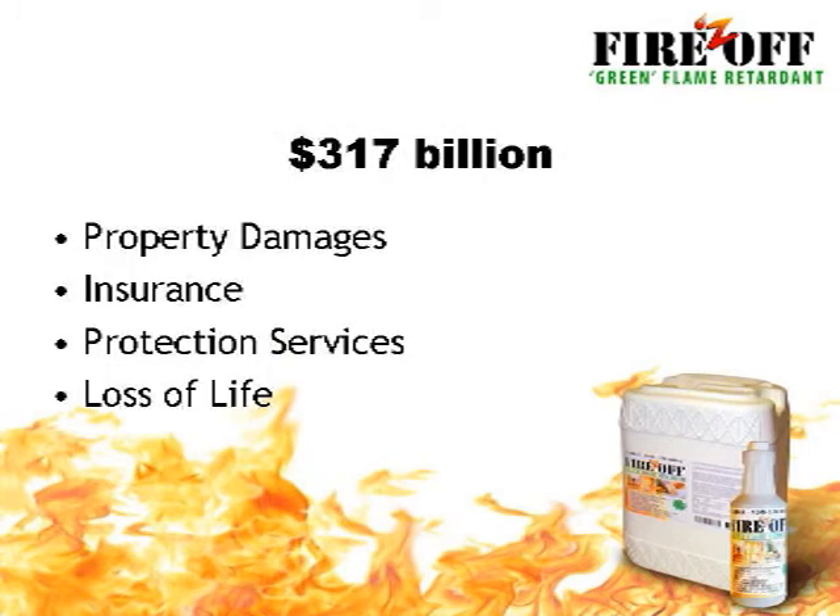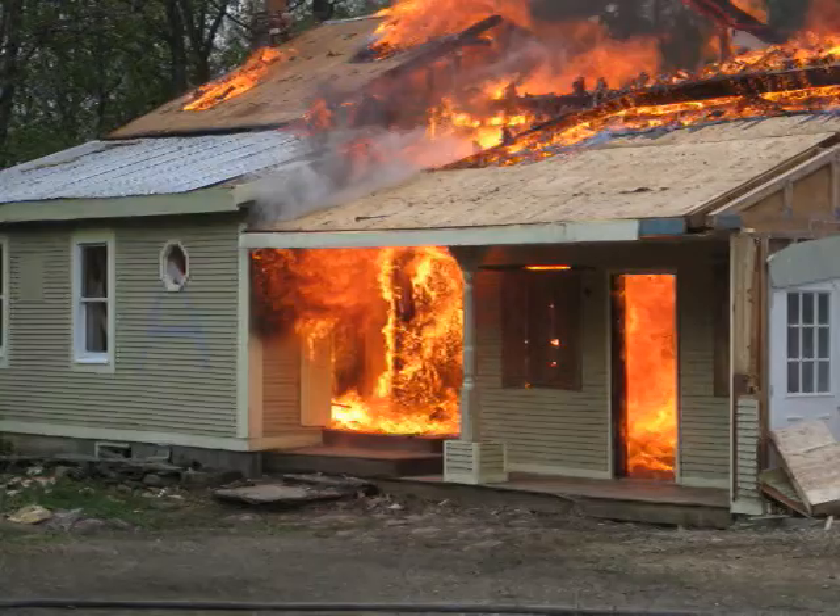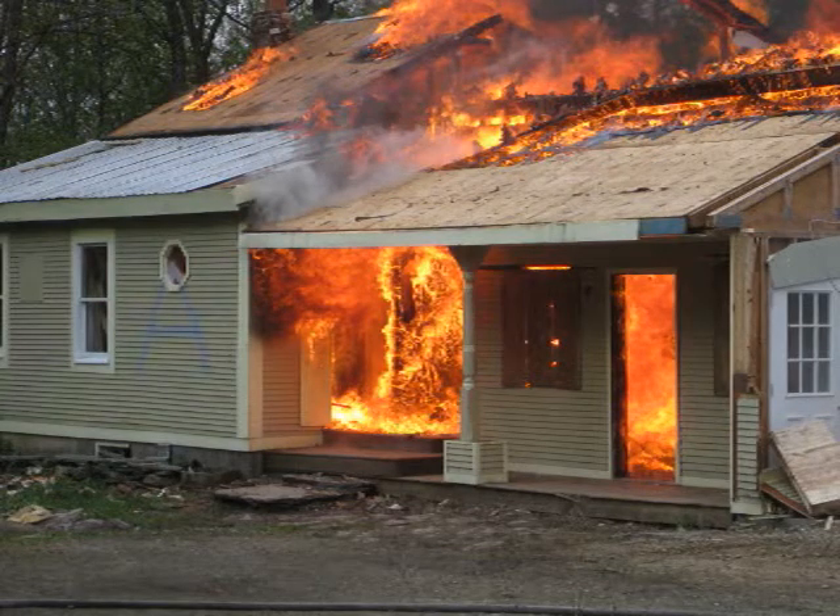Each year, fire costs our economy a staggering $317 billion in damages, insurance, protection services, and loss of life. Each year, fire departments respond to more than 400,000 home fires, claiming the lives of 2,700 people and injuring more than 13,000. Ask any fire marshal — most fires don't have to happen. In this case, an ounce of prevention is definitely worth a pound of cure.